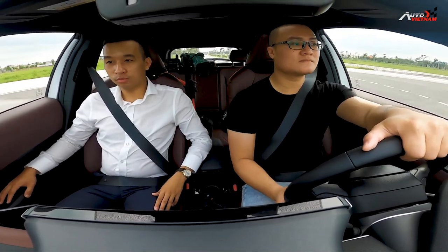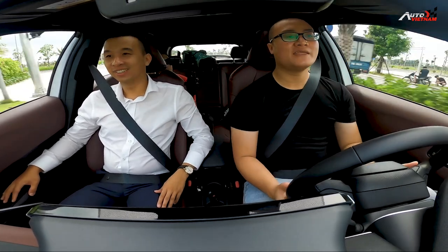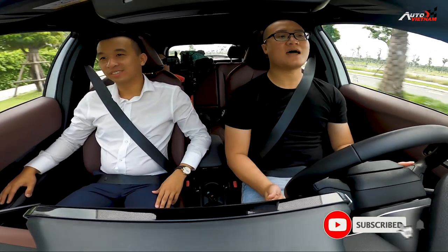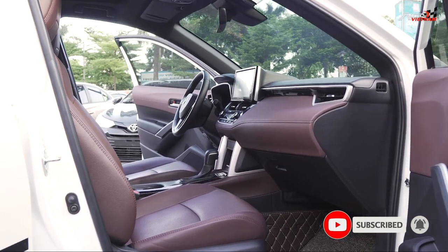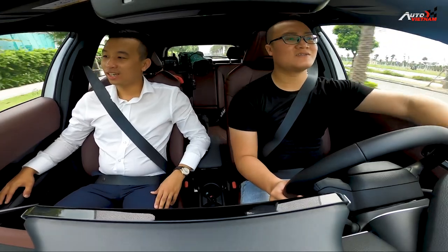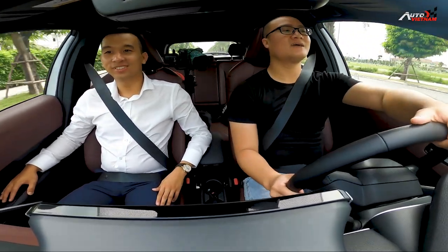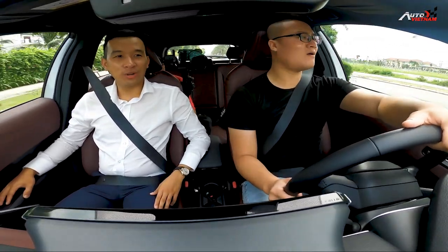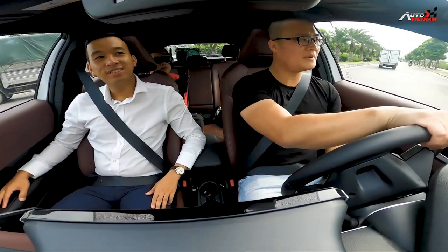Không gian ngồi thì cũng rộng rãi đúng không? Nói chung là Toyota thì em luôn đánh giá cao những mẫu xe đến từ Nhật - họ luôn đem lại không gian ngồi bên trong rất thoáng. Em thích nhất là cái cột chữ A này, nó làm vừa phải và lại có những ô nhỏ ở đây giúp mình nhìn quan sát phía tay xe dễ dàng, không bị khuất tầm nhìn như một số các dòng xe châu Âu hay của Mỹ.